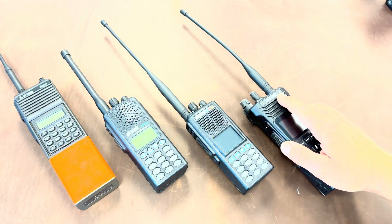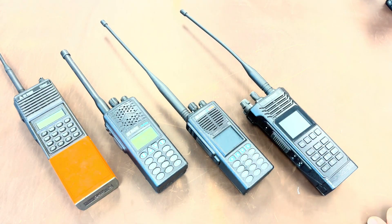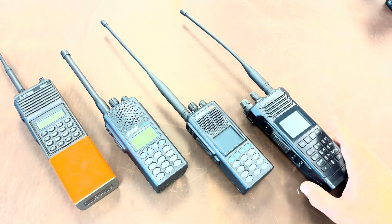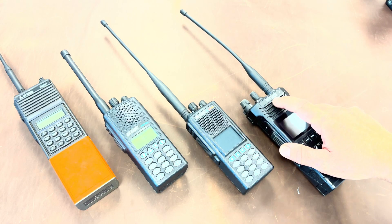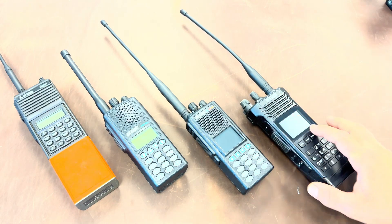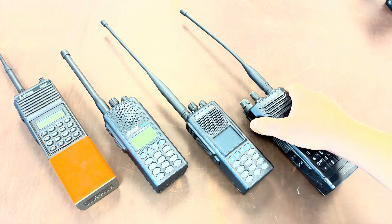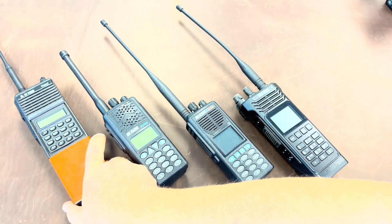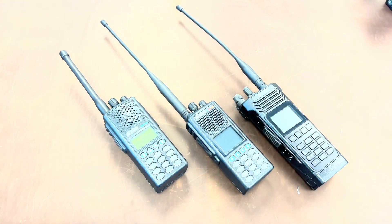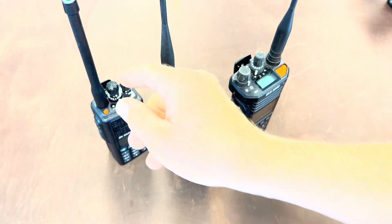A couple of years ago, BK Technologies released the BKR5000 to replace the KNG2. The BKR5000 has some notable improvements, including better noise cancellation, a louder speaker, a larger brighter display, and reconfigured buttons. The BKR5000 also boasts a top display as well. Setting this workhorse aside, the KNG, KNG2, and BKR5000 are still really great radios with some feature differences between them — let's go through those.